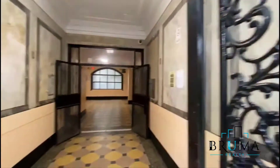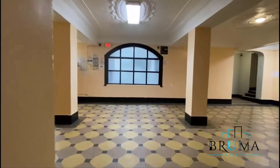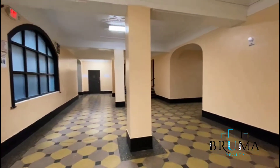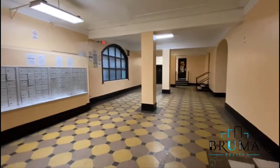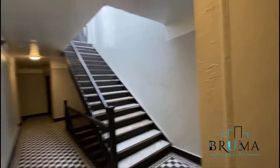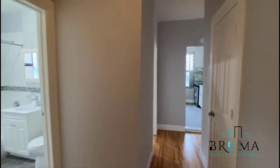Welcome to 1711 Morris Avenue, apartment 6J — a beautiful brand new one-bedroom.